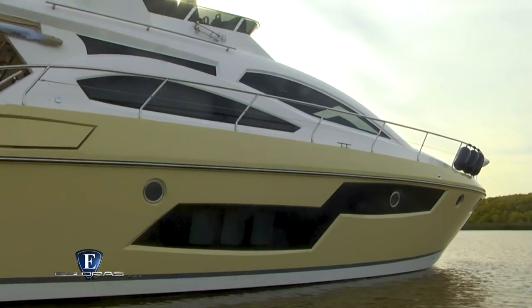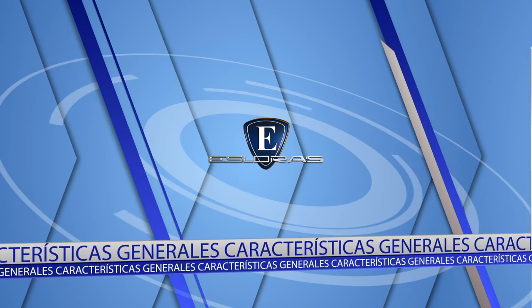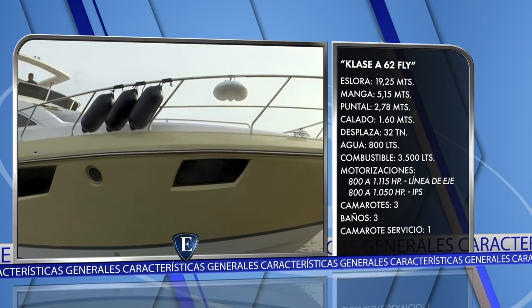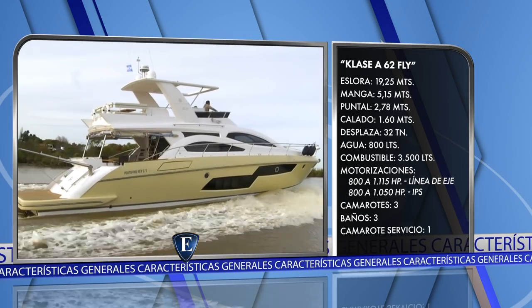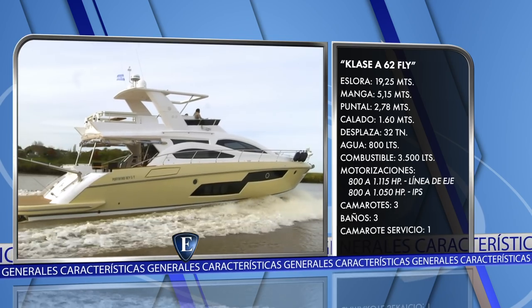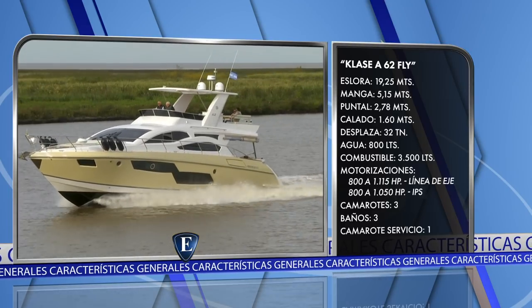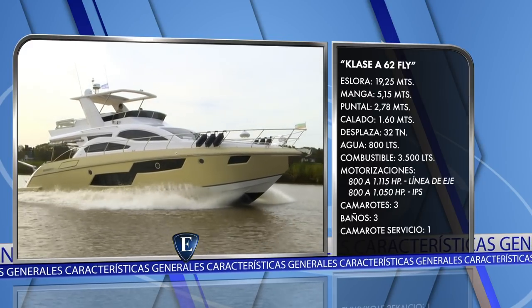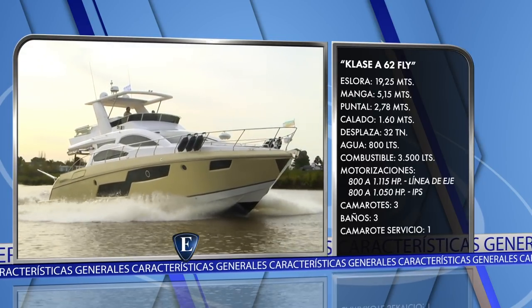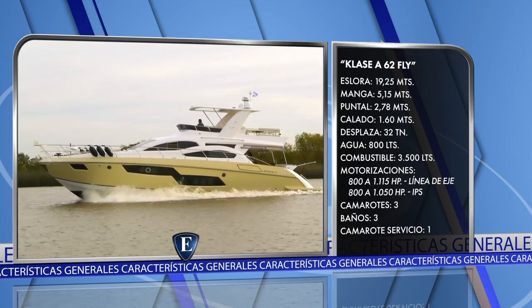Probamos el K62 Fly 2019 y a modo de conclusiones damos una reseña de nuestras impresiones. Características generales: eslora de 19 metros 25, manga de 5 metros 15, puntal de 2 metros 78, calado 1 metro 60, desplazamiento 32 toneladas, depósito de agua potable 800 litros, depósito de combustible 3.500 litros a través de 4 tanques. Motorizaciones posibles: 800 a 1.115 HP con línea de eje y 800 a 1.050 HP con IPS. Comodidades: tres camarotes con baño en suite y dependencias para la tripulación.